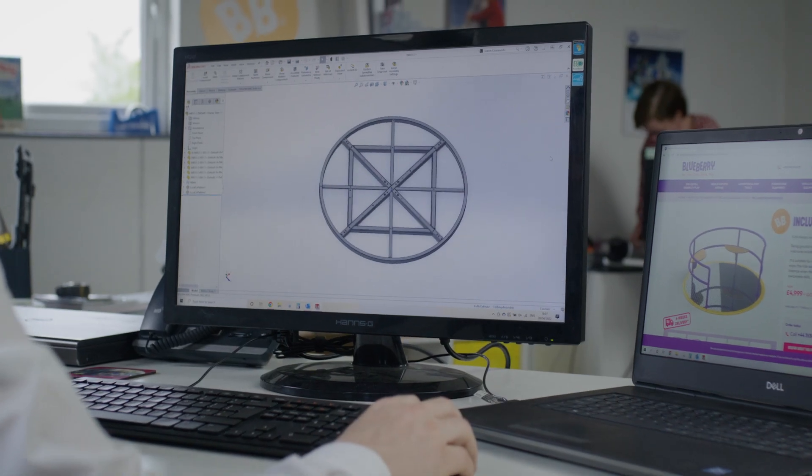So we provide inclusive roundabouts, swings, as well as multi-use games areas and goals.